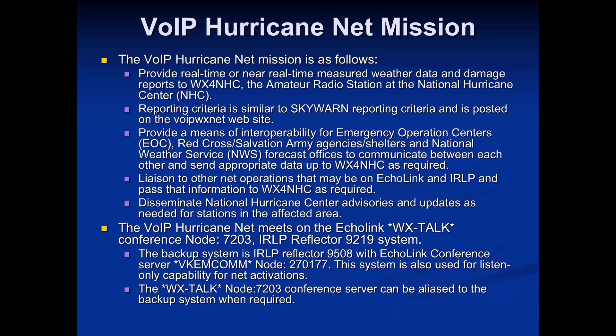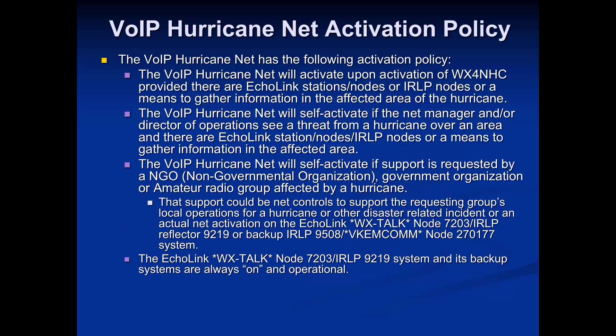We provide a liaison to other nets on Echolink and IRLP — if they want to keep their net local, we can monitor and relay information, or they can send a liaison to us. We'll also disseminate National Hurricane Center advisories and updates. We continue to operate on the WX Talk Echolink conference and IRLP Reflector 9219, with backup systems. All of this is on our website, voipwx.net, and we're also on social media.